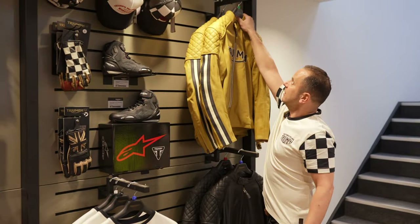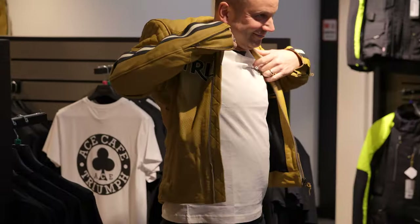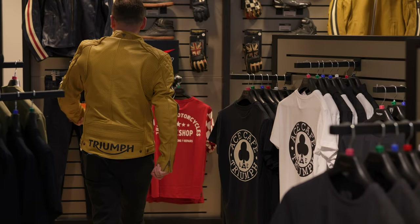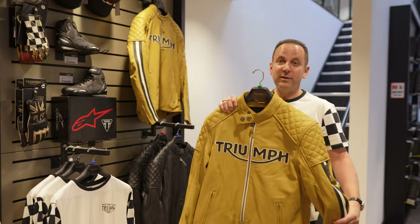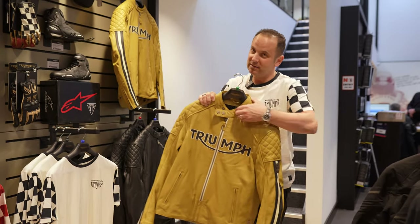And likewise there is the red version. You'll see in a video of us trying that on. This one is finished in a sort of gold colour and it looks absolutely fantastic — it's worth trying on. It just brings a bit of colour. Not every leather jacket has to be black.